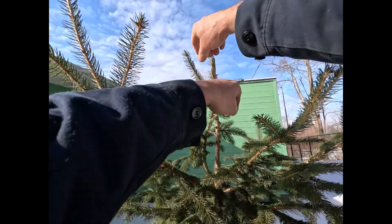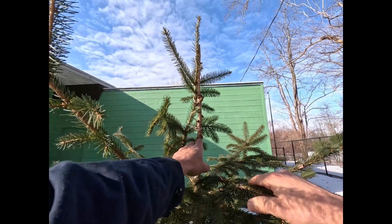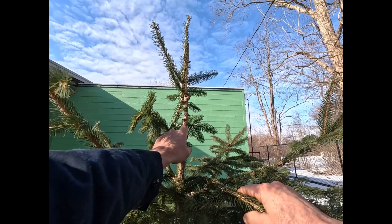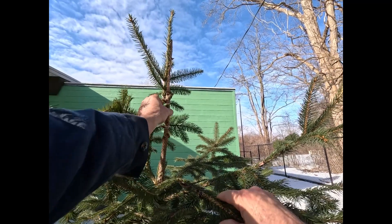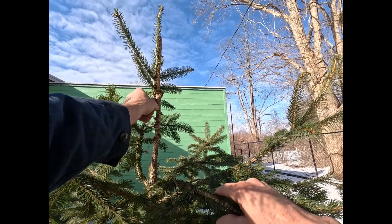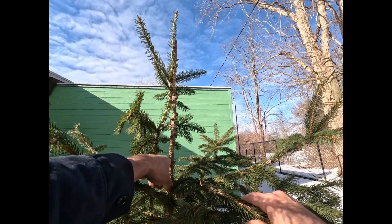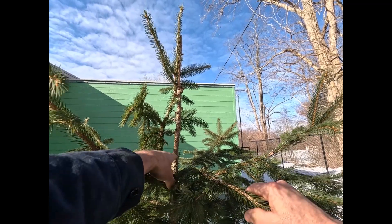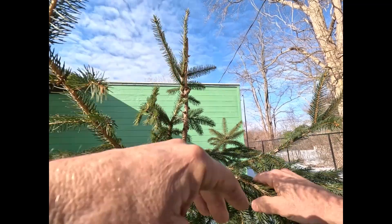Here's an example of a pest. I don't know if you can see the hole at the end of my finger. There's one there, there's one there, there's another one there. The stem from here up is dead.